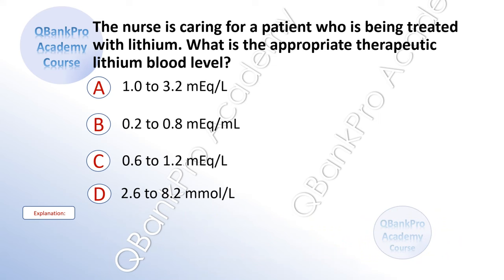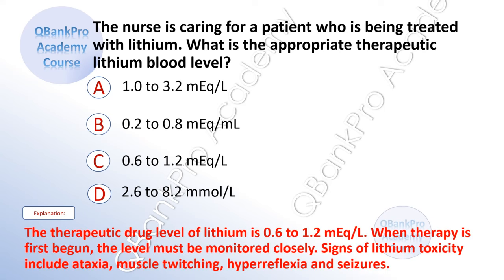What is the appropriate therapeutic lithium blood level? A. 1 to 3.2 milliequivalents per liter. B. 0.2 to 0.8 milliequivalents per liter. C. 0.6 to 1.2 milliequivalents per liter. D. 2.6 to 8.2 milliequivalents per liter. The correct answer is C. 0.6 to 1.2 milliequivalents per liter. Explanation: The therapeutic drug level of lithium is 0.6 to 1.2 milliequivalents per liter. When therapy is first begun, the level must be monitored closely. Signs of lithium toxicity include ataxia, muscle twitching, hyperreflexia, and seizures.